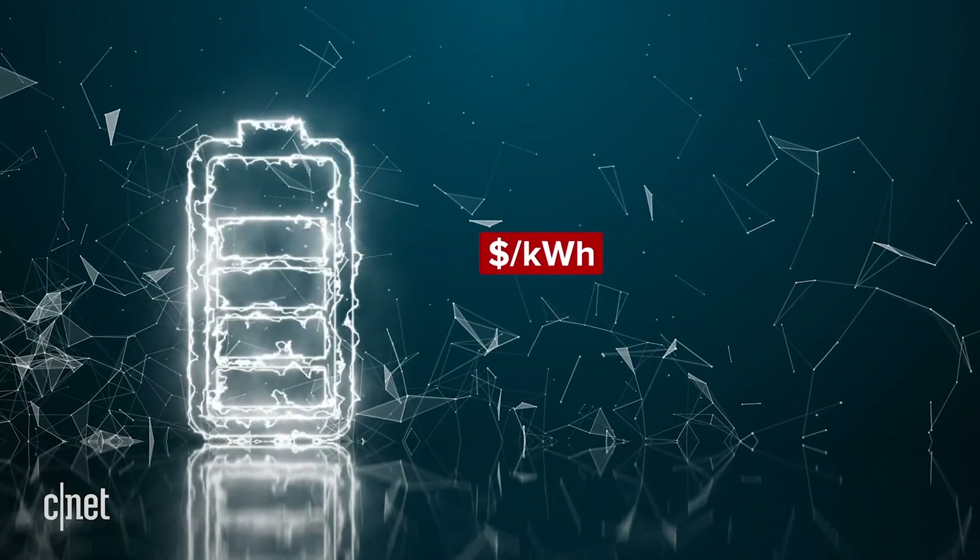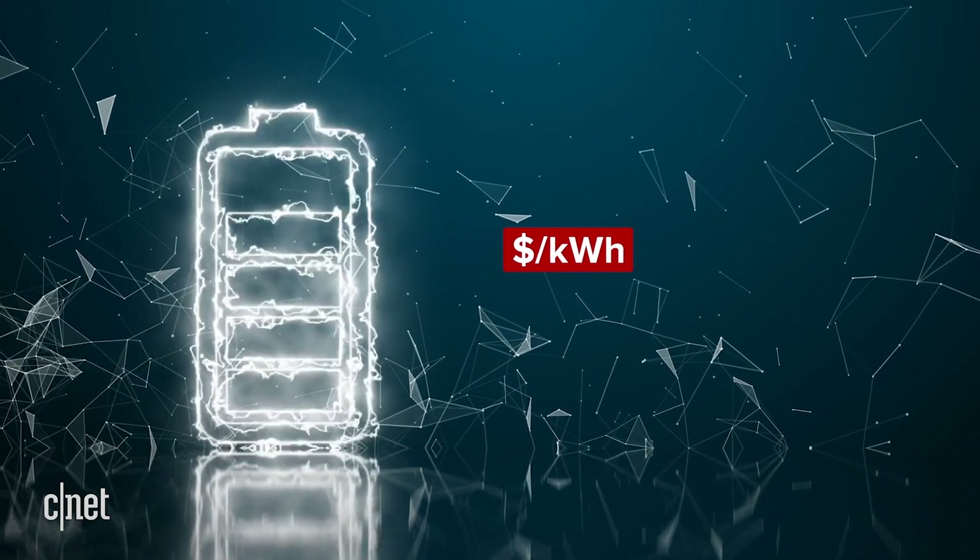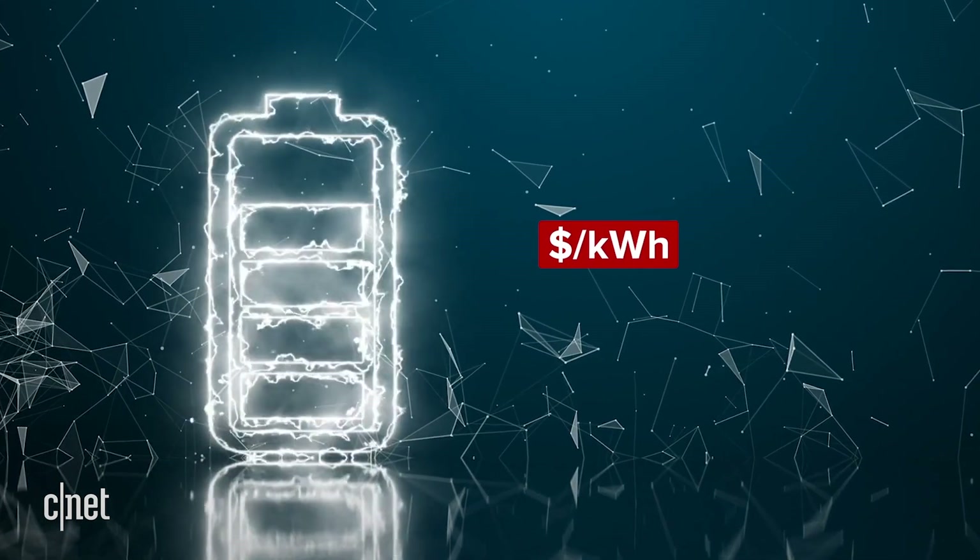First, a very important note: I am not a scientist, nor do I build electric cars or lithium batteries, so I'm going to do my best here to explain everything on a very high level. There's one phrase in particular you need to know for this video: cost per kilowatt hour. It's a measurement that reflects the capacity of a battery pack, which affects the cost of producing a battery pack. Bring down the cost per kilowatt hour, and you bring down the cost of manufacturing a battery pack. Congratulations, you're an EV battery expert.